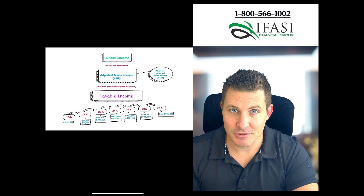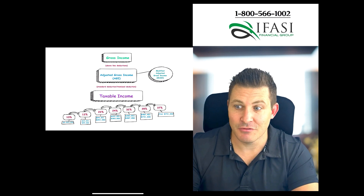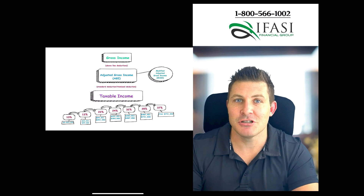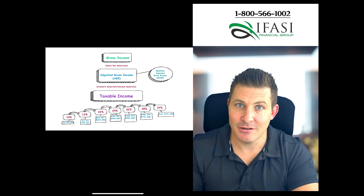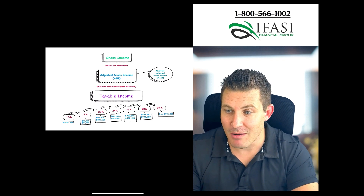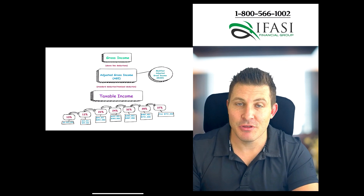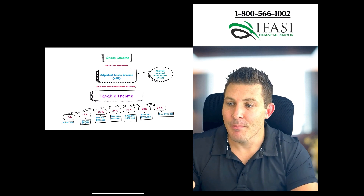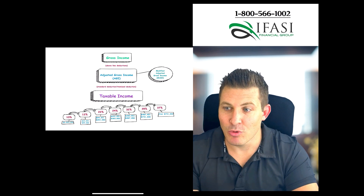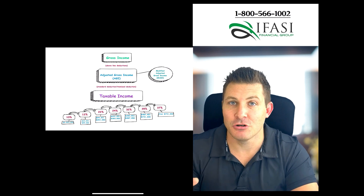From AGI, you subtract either your itemized deduction or the standard deduction — whichever is higher — to arrive at taxable income. The Tax Cuts and Jobs Act increased the standard deduction for families and decreased marginal tax rates. However, be mindful: if Congress does not act, the Tax Cuts and Jobs Act will sunset on December 31st, 2025. The numbers shown are for 2024, but they could be adjusted with inflation or legislative changes, and you might revert to the old rates.